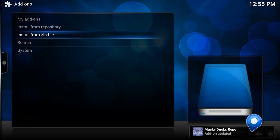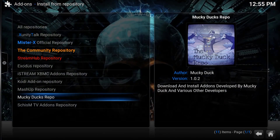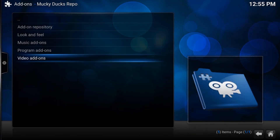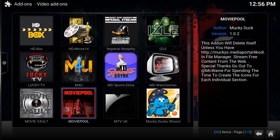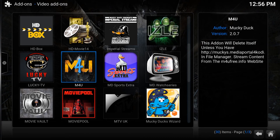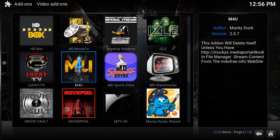Once you see that, go to Install from Repository. Enter. Go to Monkey Ducks Repo — that's the Darkwing Duck-looking guy there. Enter. Go to Video Add-ons, press enter, and keep scrolling down until you see M4U. Press enter on that add-on. Keep going down until about the third last option. For me it says Uninstall because I already have it installed — for you it's going to say Install. Press Install, it's going to download, and it'll say Enabled. Once that's complete, back out and it should be already installed.